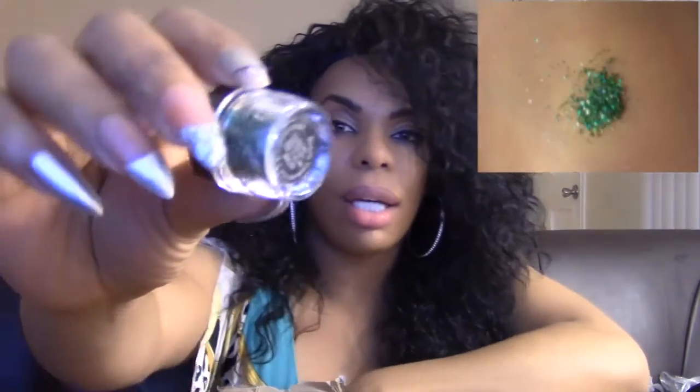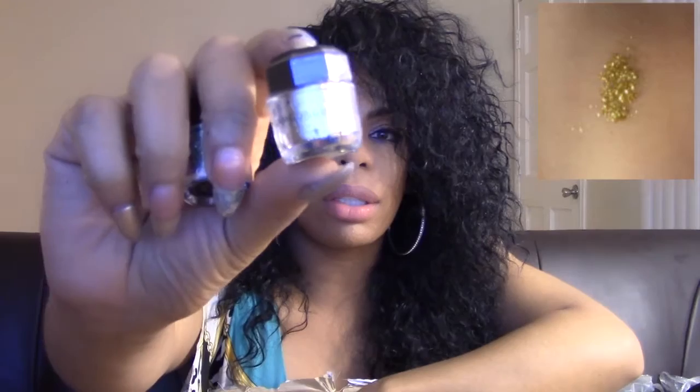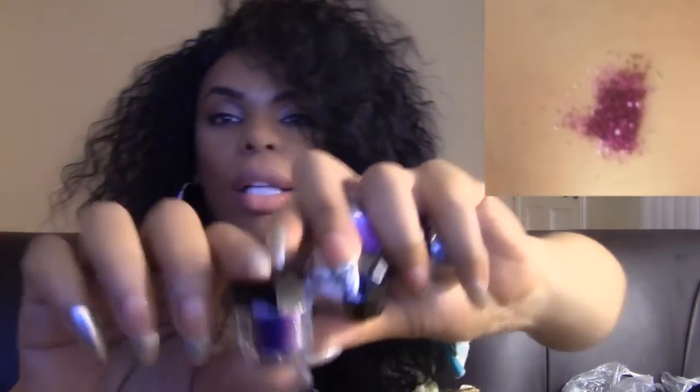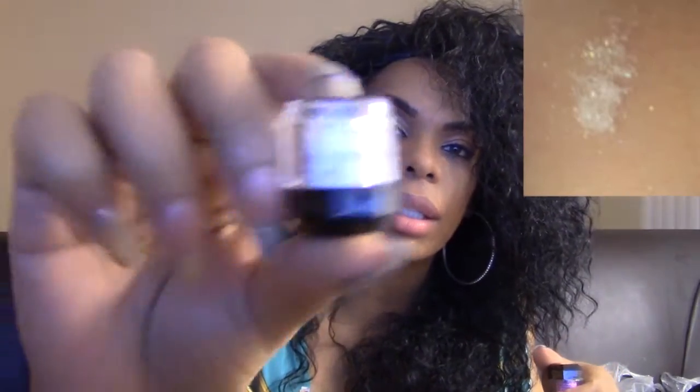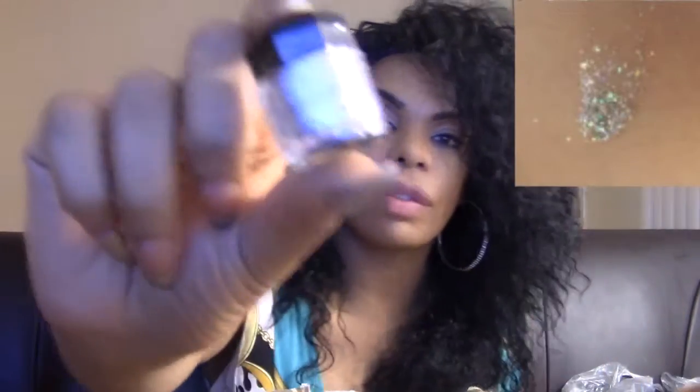These are the glitters — this one is like a Christmas green, this one's gold. You need to have your purple. This is like the white one that has a little bit of different color speckles in it. My mom loves that. Then there's a light pink, and this one is a silver. I got those for ten dollars.